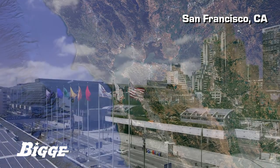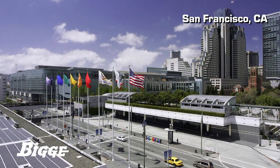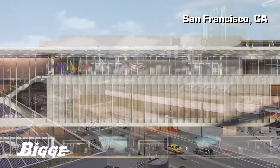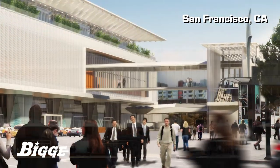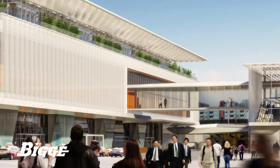The Moscone Center, San Francisco's premier convention and exhibition complex, is undergoing a major expansion that will add over 300,000 square feet of exhibition space, meeting rooms, ballroom, and support areas.